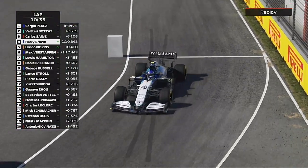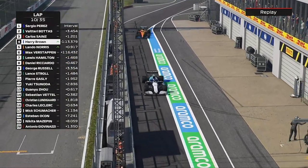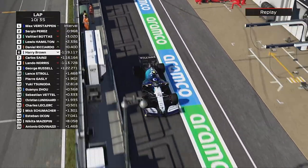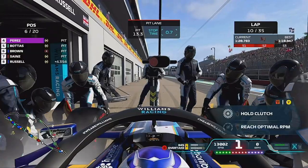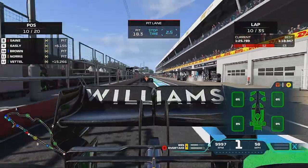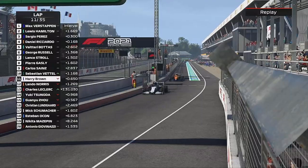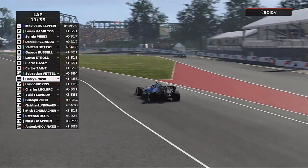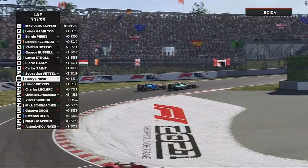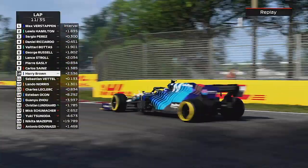On to lap 10, into the pits we come. Not a lot happened after that — we were just in no man's land. We go onto the medium tyres and then the engine starts smoking, which gave me so much anxiety. But it was just a glitch with the smoke. We come back out side by side with Sebastian Vettel and get the job done on the icon.